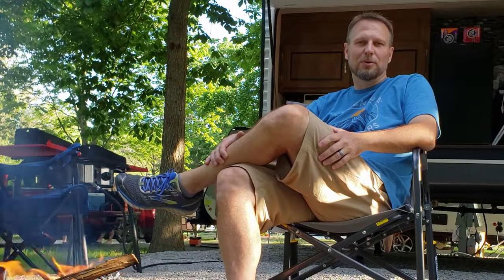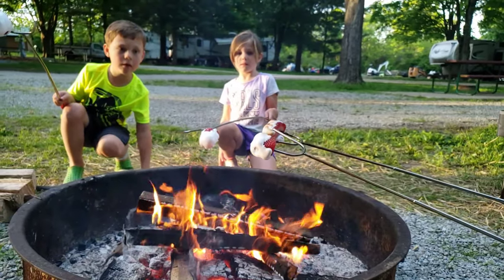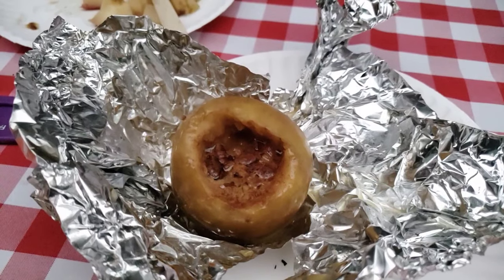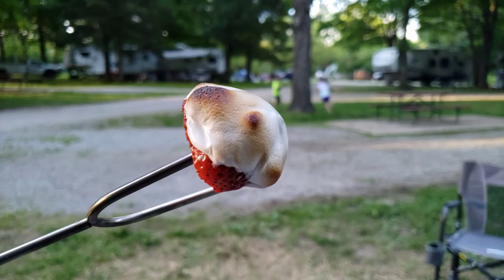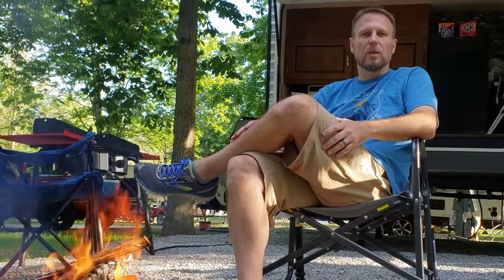Hi. Welcome back to Go Together Go Far. On today's video, we're going to be talking about the top five campfire desserts. These are five easy campfire recipes that you're going to love to share with the kids. We'll have all the recipes and all the descriptions down below. You can also see all the recipes on our new website, GoTogetherGoFar.com. And if you're ready, let's go ahead and get started.